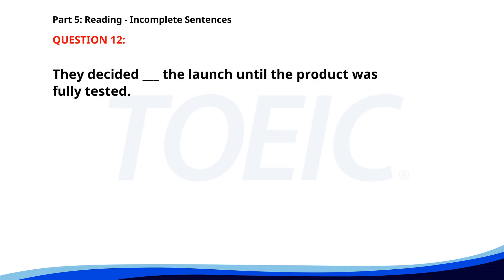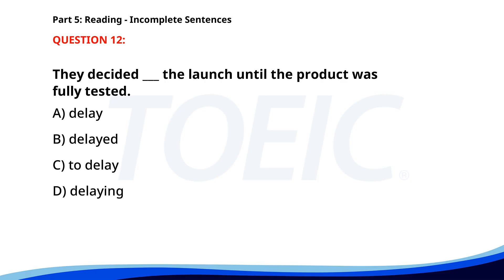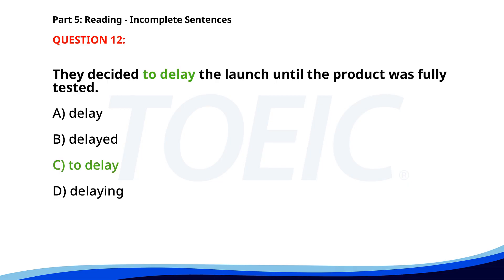Number 12. They decided ___ the launch until the product was fully tested. A. Delay. B. Delayed. C. To delay. D. Delaying. The correct answer is C. To delay.